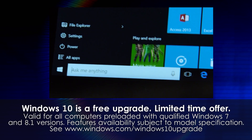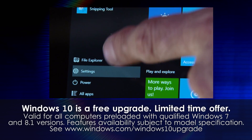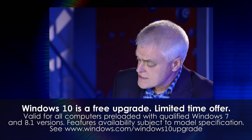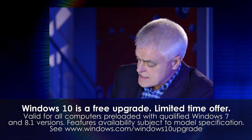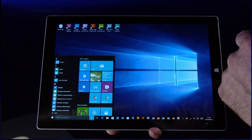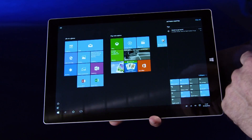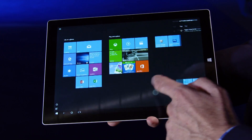The Start menu is back, so you can easily access all your programs in this column here. Live tiles are still present, though. You can customize whatever you like to put in this Life at a Glance column, or indeed you can switch to a completely tablet mode if you want to, so everything's touch-optimized with tiles.